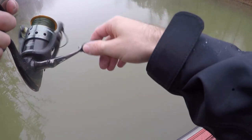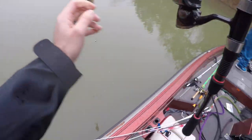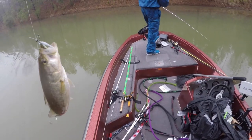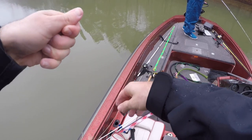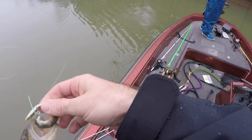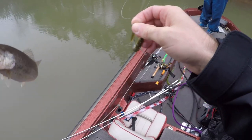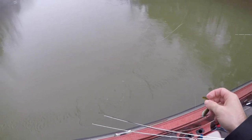I got one on if he's holding it. Little guy, right through the top of the mouth. Little fella on the drop shot - big ones, little ones, drop shot does it all.